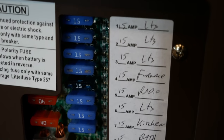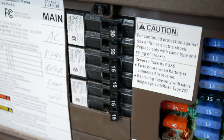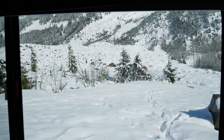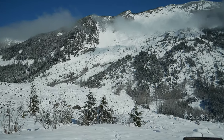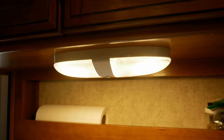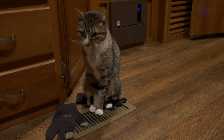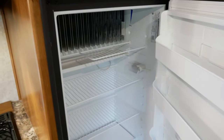RVs have two separate power systems: the DC or direct current system and the AC or alternating current system. The DC system runs at 12 volts and is commonly referred to as the 12 volt system. The system is always on and running in your RV as long as your battery is connected and charged. Some 12 volt appliances that run on this system include lights, electric tongue jacks, fans, and RV propane furnaces. RV fridges also require 12 volt power when running on propane.